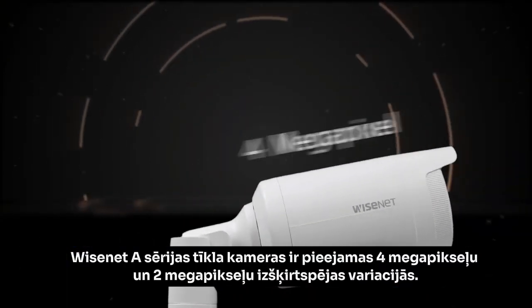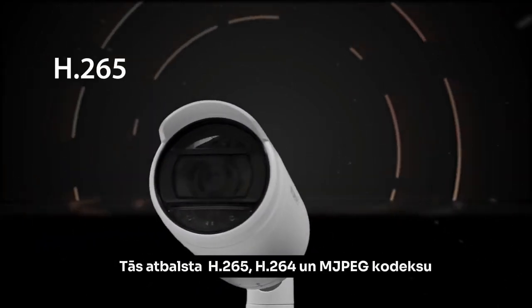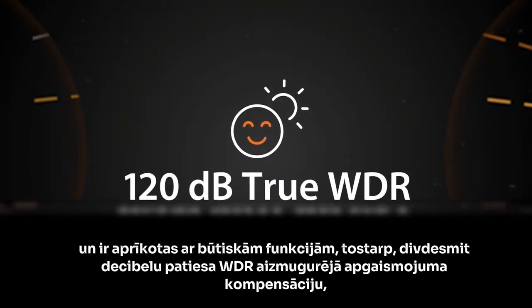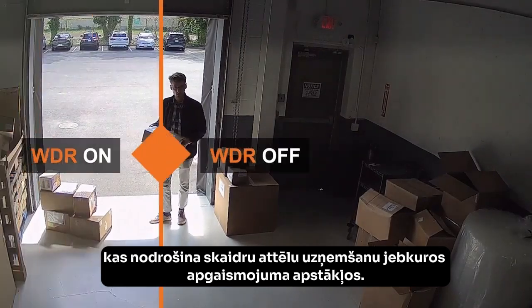Wyzenet A-Series network cameras are available in 4-megapixel and 2-megapixel resolutions supporting H.265, H.264, and MJPEG codecs, and packed with essential features including 120dB true WDR backlight compensation, providing clear imaging under any lighting conditions.